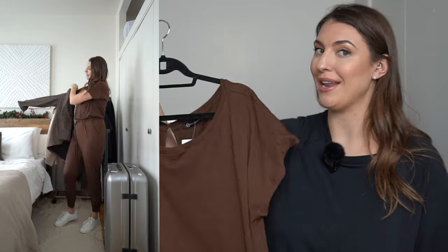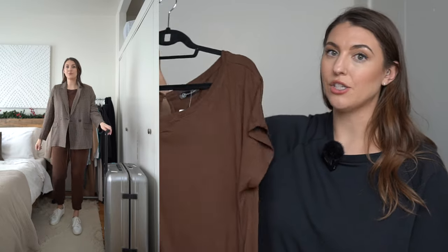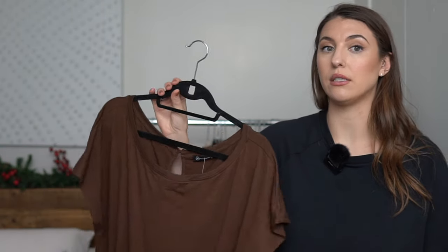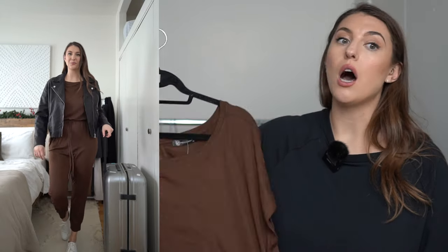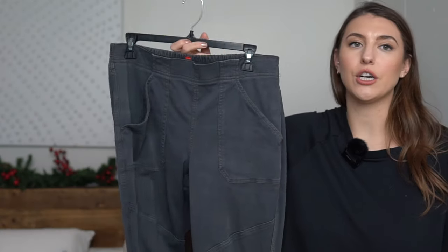I love this brown color — brown is so in this year, and it comes in many different colors. This is also a really cute base to add layers when you're traveling. You could pair it with a plaid blazer, which I did, or any other kind of blazer for a more dressed-up look. You can also pair it with the puffer vest for a more wintry look, and it's great for summer travel too since it's very lightweight.